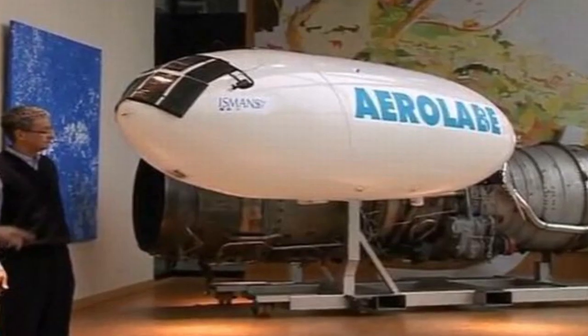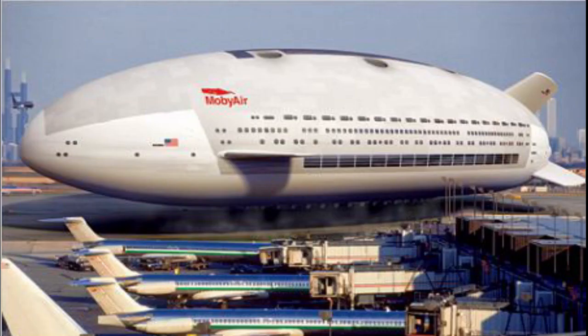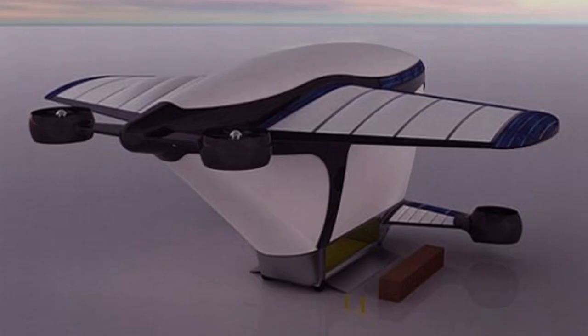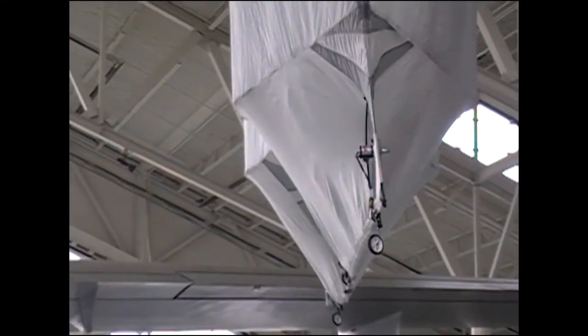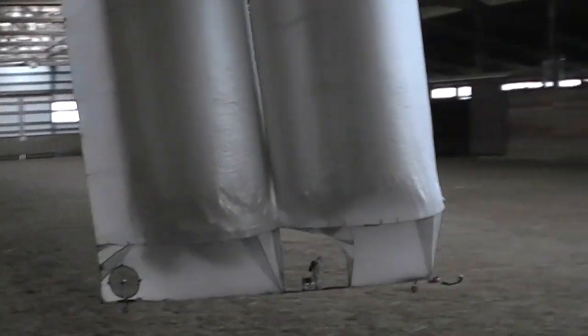Even though the materials have advanced, the basic maneuvering technology of the blimp has changed little. Large aviation companies currently developing LTA ships have shown interest in WindCrafter's three technology patents.